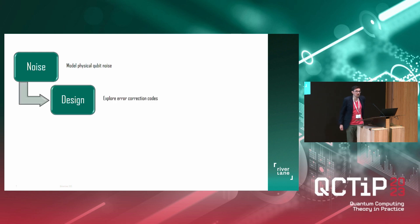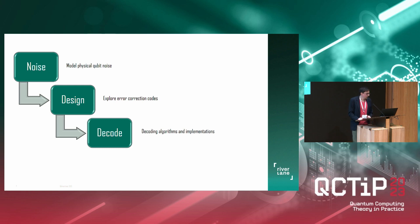Then we have the design team, which explores different error correction codes. This can depend on hardware, because the noise will be different and the connectivity might be different. Different codes may also be suitable for different applications and will have different properties — and we want to understand them. Then we have the decode team, which looks at how to actually decode the syndrome measurements. The decode team looks at different decoding algorithms and also implementations that can be more efficient.